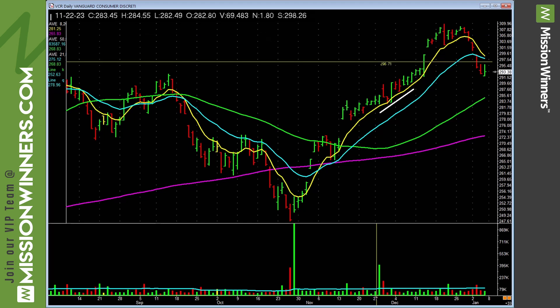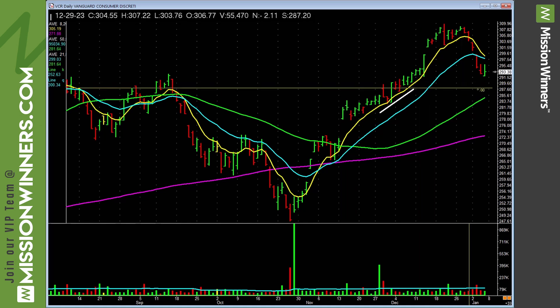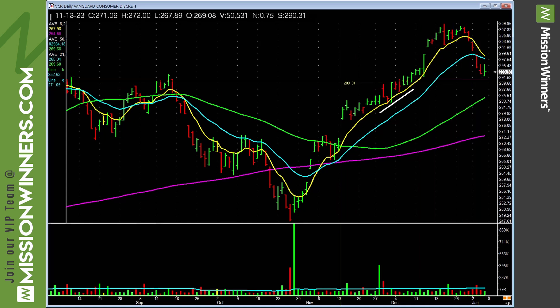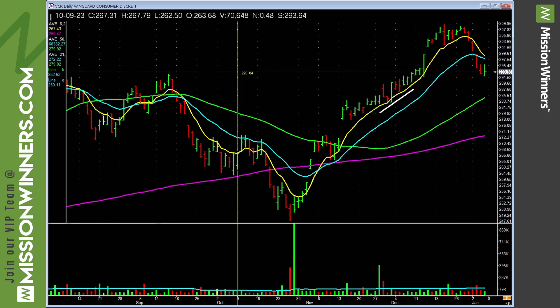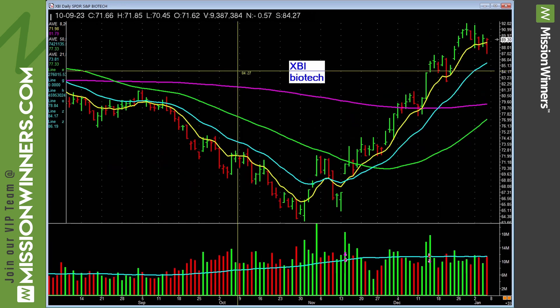VCR — consumer discretionary — it's kind of hanging in there. Had a decent trend, giving a little back, kind of loose and choppy. Needs to start showing some power; until then, be careful with consumer products. Aerospace and defense — same thing, needs to show some up power; until it does, be careful.